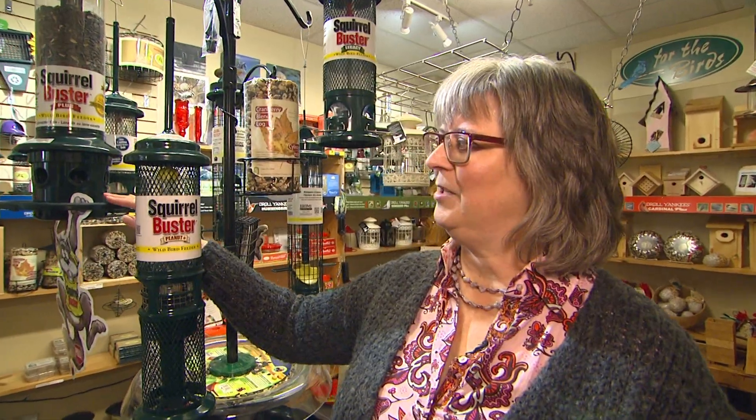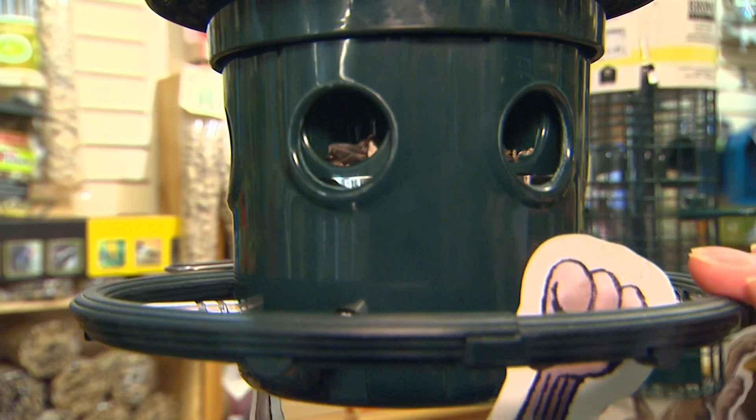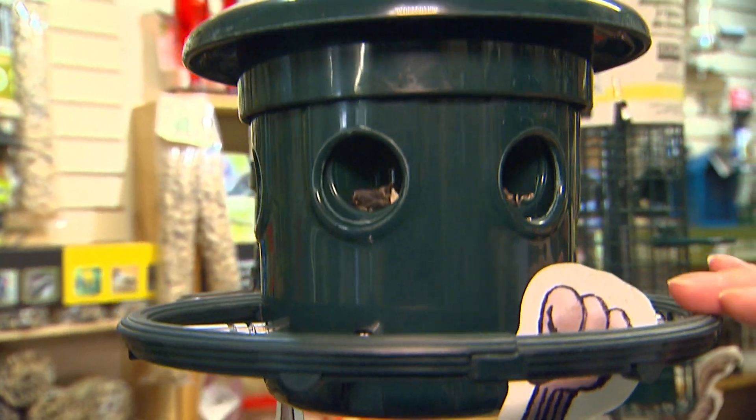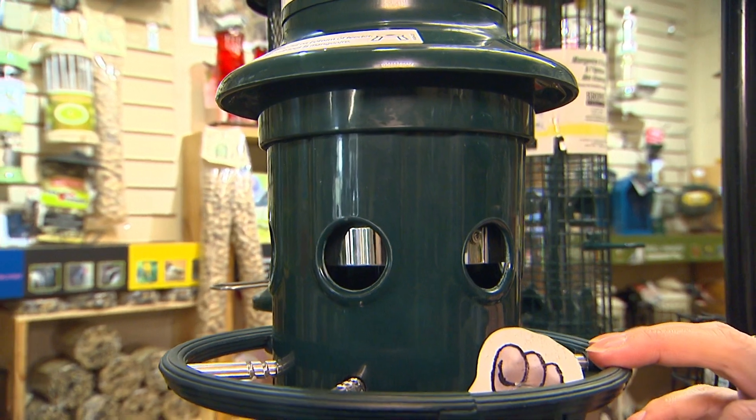The Squirrel Buster Plus is an awesome bird feeder. It is weight sensitive, so if you don't want the grackles you can adjust it so the grackle is too heavy for it. Now the grackle is gone this time of year so we have Blue Jays instead, which are the same weight. Some people like to have the Blue Jays, some people don't, so you can adjust it to keep the Blue Jay off if you want. You can even take the perches and the ring off to keep some of the other birds like the starlings off.